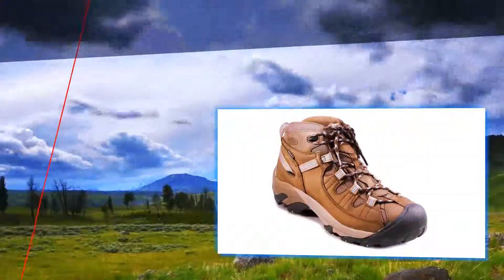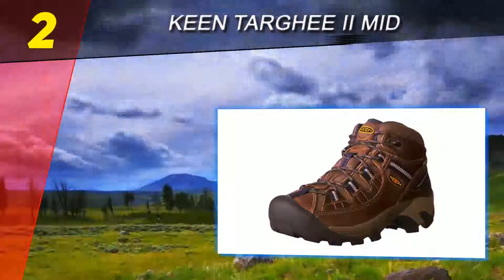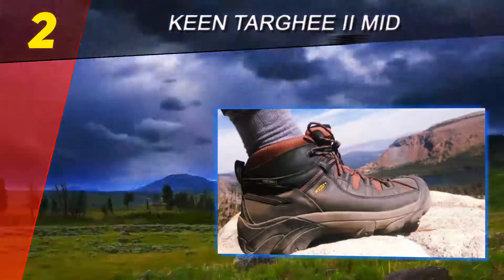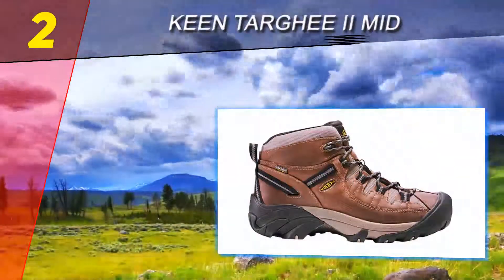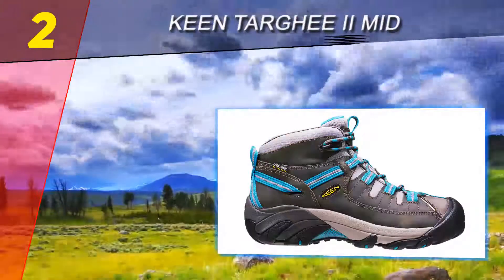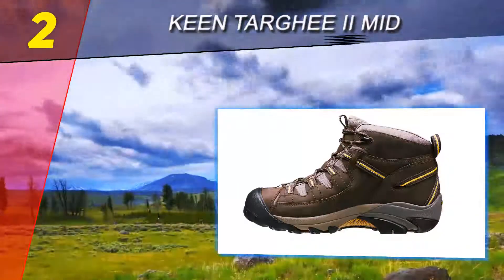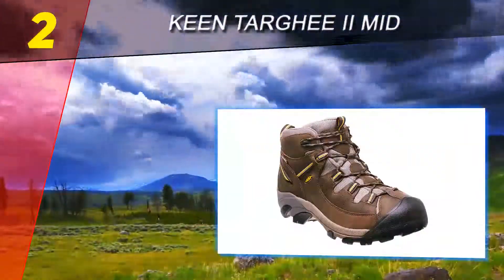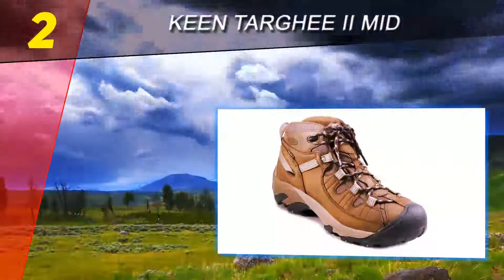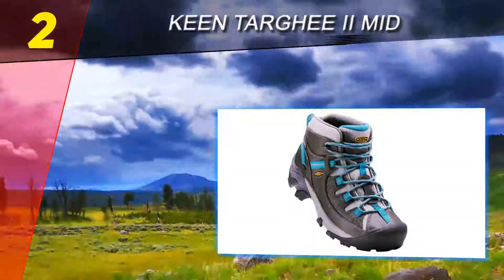At number 2 on our list: Keen Targhee II Mid. The Keen Targhee II is a boot we keep gravitating back to, and we've again rewarded its solid all-around performance and budget-friendly price with our best bang-for-the-buck award. The Targhee II didn't have the best water resistance — we've experienced leaking around the front seams — and the lower ankle opening means you'll need to be careful on stream crossings. Those with ankle issues or looking for more stability would be better off with our editor's choice model, but if you don't have a ton of money to spend, at $135 this boot gives you great performance for the price.